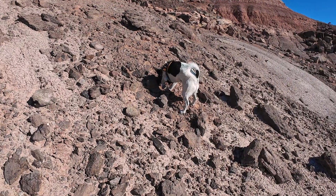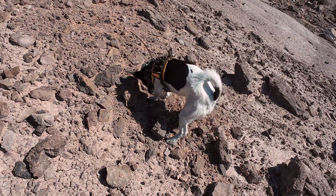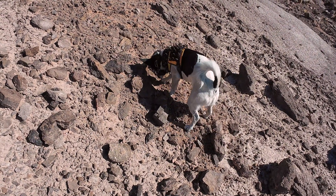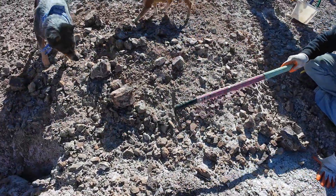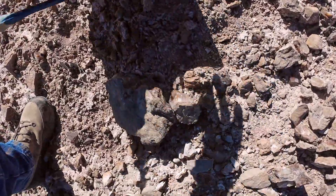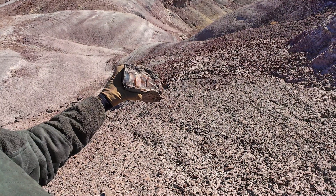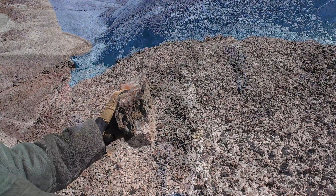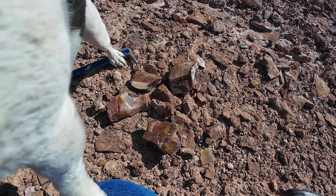Shadow is on to something! I've learned to always check the tailings of Shadow's digs — I've found some pretty cool stuff. Cooper found the seam where the agate is coming out right through here. Cooper, you sure did! Shadow helped me find a big bunch of beautiful agate and jasper mixed together.